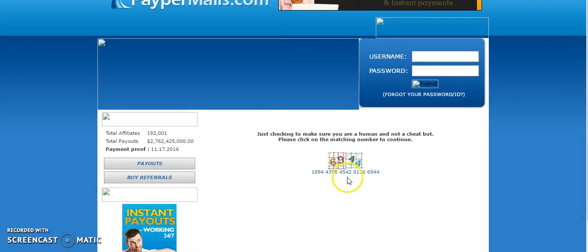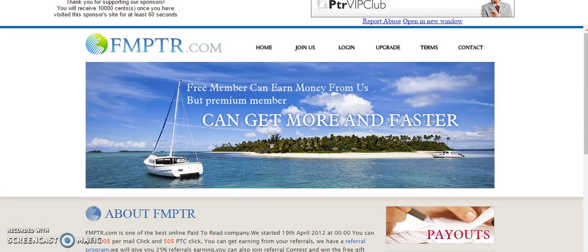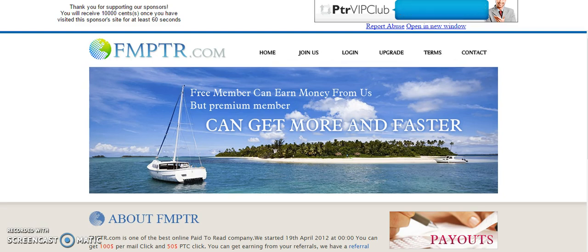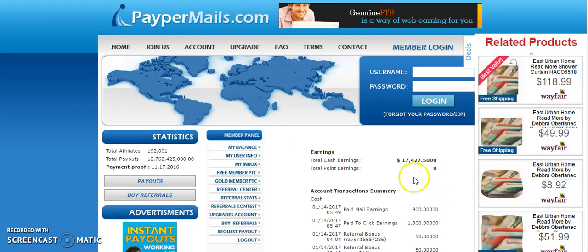Of course they're going to want to see if you're a robot again, so you're going to click that. I'm going to pause the video so you're not waiting 60 seconds. Okay — 60 seconds went by, they credited my account, which they did. There goes another $100. I'm now at $17,427.